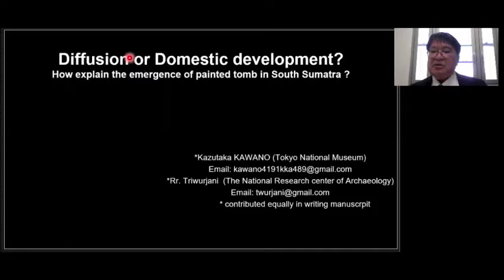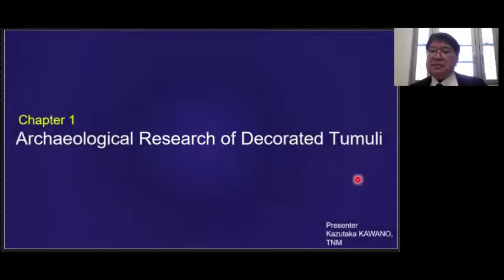Our presentation shows the result of an archaeological survey of the decorated tools of the Pasemah Plateau in southern Sumatra, and discusses whether their appearance was the result of diffusion from another region or independent development. This survey was conducted in 2019 by the Indonesian Archaeological Research Center in collaboration with Tokyo National Museum, Niigata University of International and Information Studies, and Kyushu University in Japan.